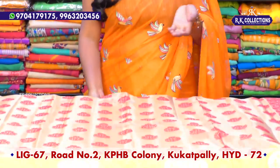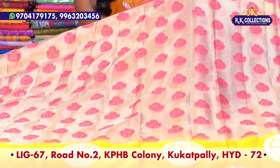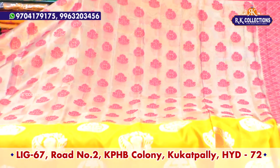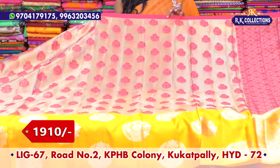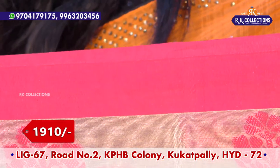The same fabric is available in different designs at the same price. The next variety we have is a tissue sari with a contrast of red and yellow color combination.